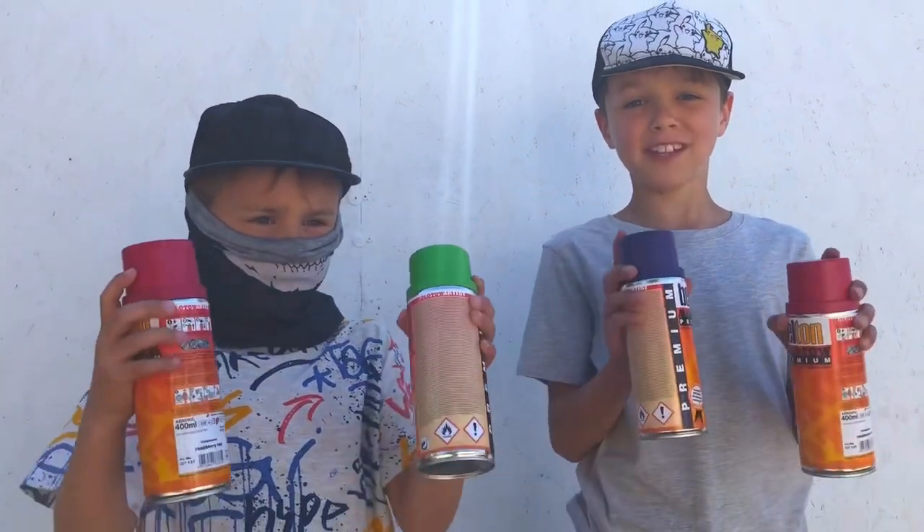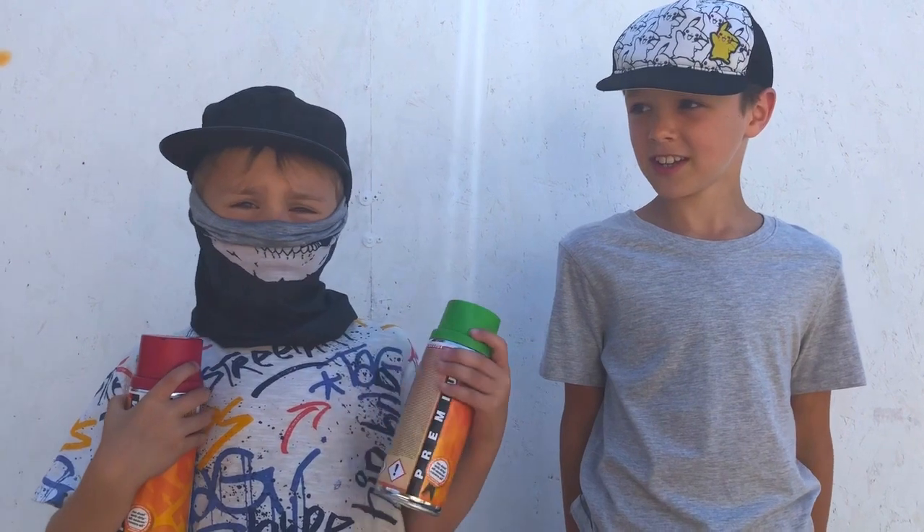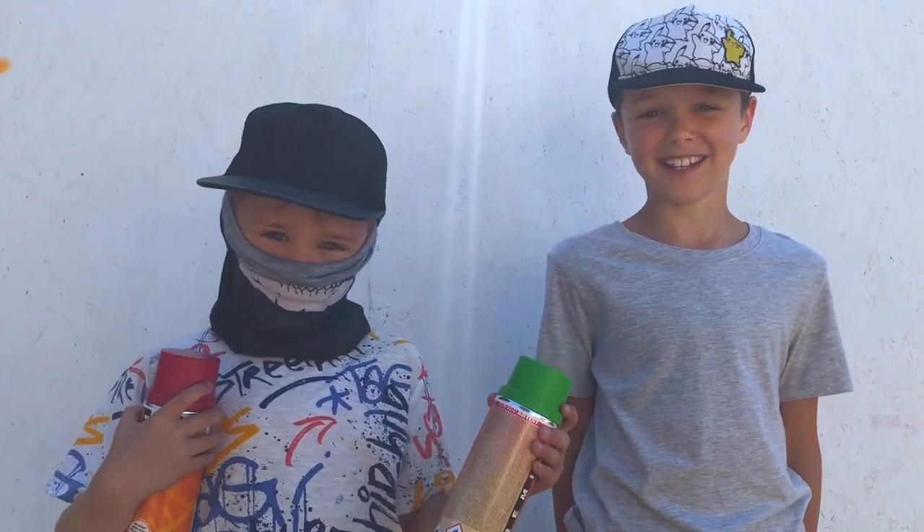Hi guys, we're H&J World and today we're doing graffiti! Wait a minute, isn't this illegal? No, if my Nan says it's not illegal, it's not illegal.